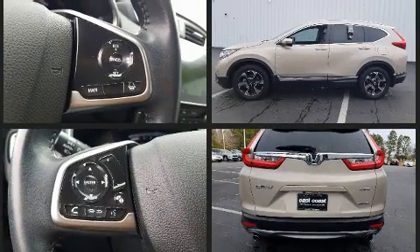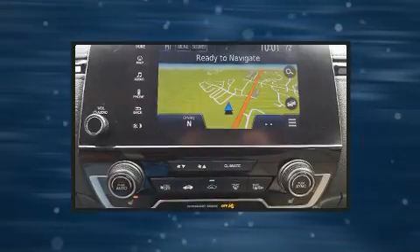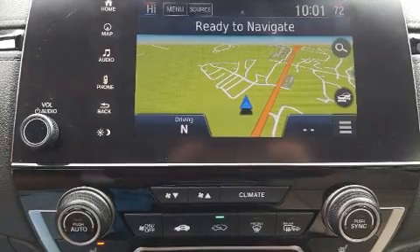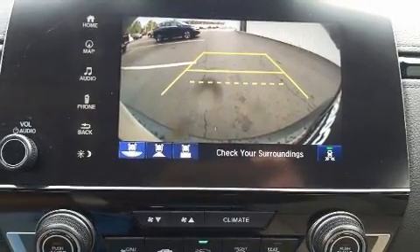Audio features include an AM/FM radio, steering wheel mounted audio controls, and nine speakers providing excellent sound throughout the cabin. Honda also prioritized safety and security with features such as dual front impact airbags with occupant sensing airbag and traction control.